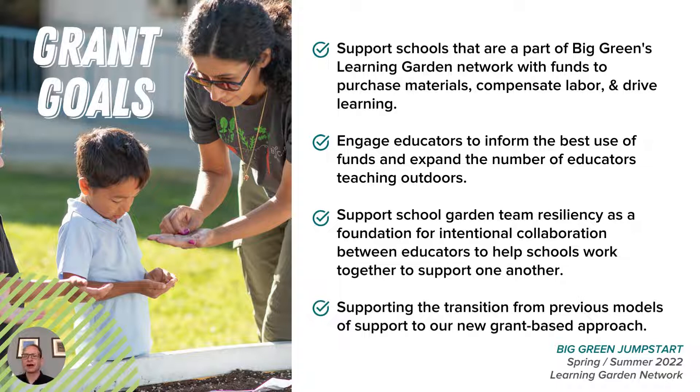In addition to the $500 grant, we're providing self-paced online learning modules and teaching resources to help support outdoor learning and school gardening. With these funds, you can choose to invest in the materials and people you need most for students to have meaningful time learning in their gardens this spring and summer.